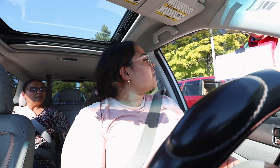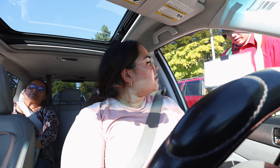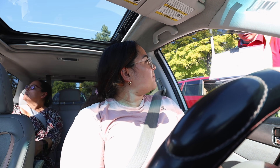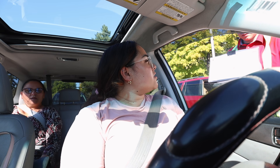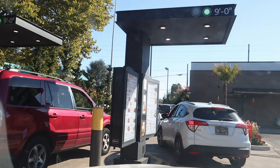Made it to Chick-fil-A! I ordered two spicy crispy chicken sandwich deluxes and waffle fries with Chick-fil-A sauce and ketchup. Chick-fil-A is so busy there are literally two lanes. We just got home and I got a very exciting package — my barstools arrived!